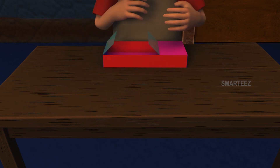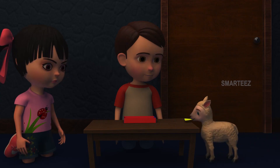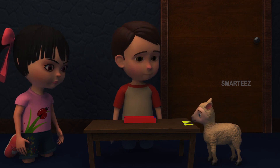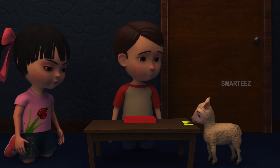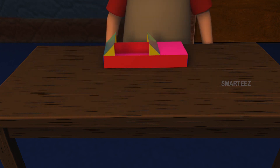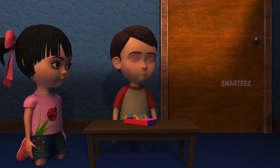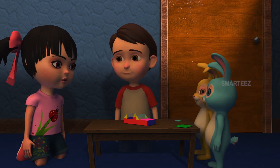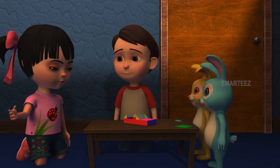Now, get me the triangles. Thank you, baby sheep. Those are the triangles. Okay, it's time to get the squares. Very good, bunnies. You are absolutely right. Those were the squares.